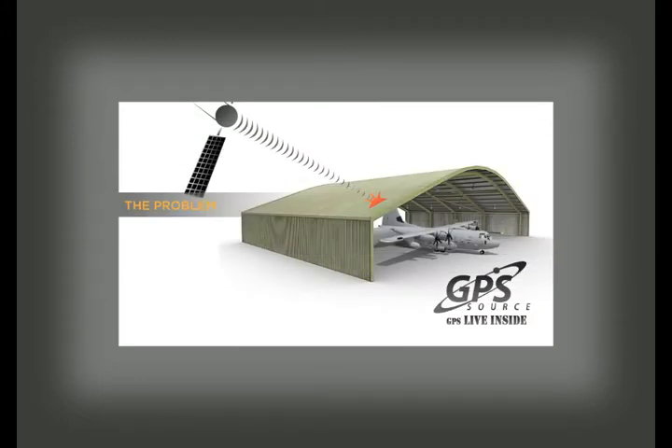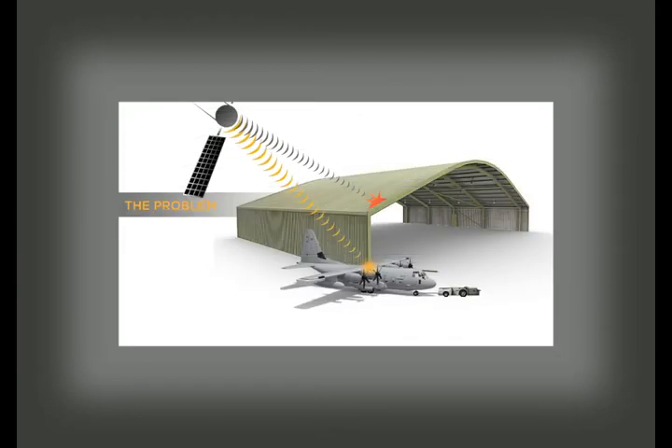Military maintenance hangars have a simple problem. A GPS signal is required to test avionics navigation equipment, but GPS signals are weak — signals can't penetrate the roof or walls of aircraft hangars. Without a GPS signal inside the hangar, flight crews or maintenance personnel have to move the aircraft outside for avionics navigation testing, increasing fuel and labor costs and the time needed to complete testing and maintenance.